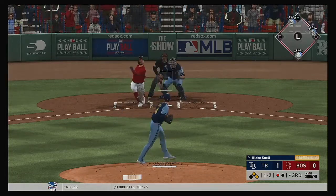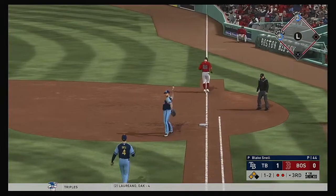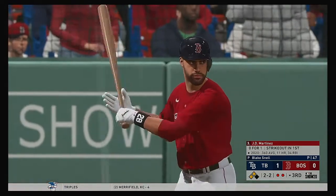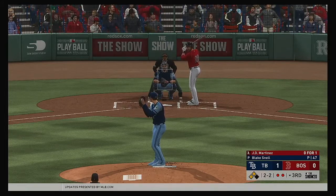At the plate now, Alex Verdugo. Swing and a ball hit softly on the ground. He'll go to first, and that means two men are in scoring position now with two away. And that'll bring up J.D. Martinez. He's got a chance to tie this ball game up with that equalizing run just 90 feet away at third.